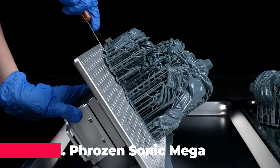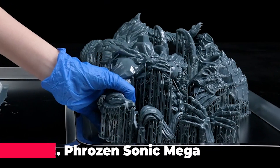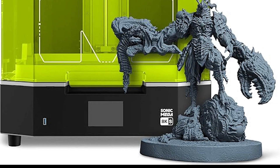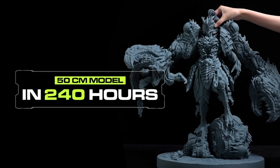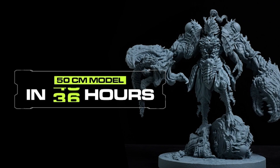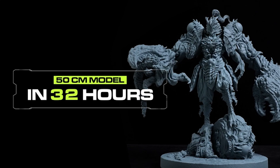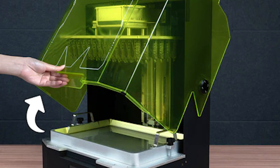Last but not least, at number two, we have the Phrozen Sonic Mega 8KS, a powerhouse of efficiency and precision. With its spacious build plate and high-speed system, the Sonic Mega 8KS delivers unparalleled productivity without compromising on quality. Its streamlined design and innovative features make it a favorite among professionals and enthusiasts alike. Whether you're printing miniatures, prototypes, or functional parts, the Sonic Mega 8KS ensures stunning results every time.